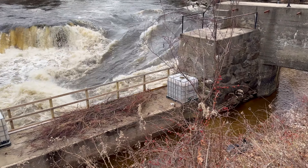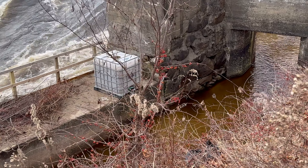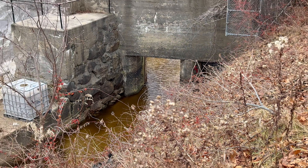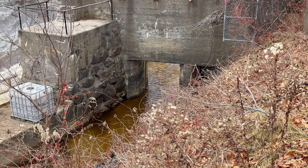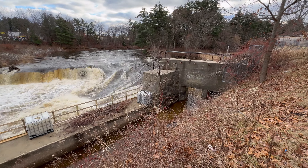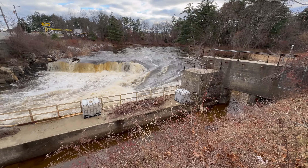Here we have what it once looked like just a short time ago — an impossible path through that old canal, water pouring into it, a torrent racing down the river.